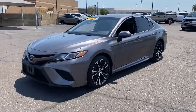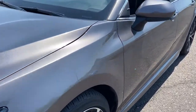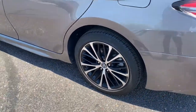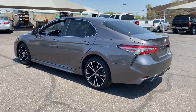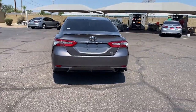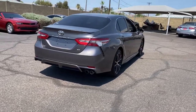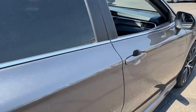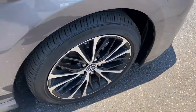Picture yourself in the 2018 Toyota Camry. This vehicle still has fewer than 70,000 miles on the clock, so it won't last long. Here's an elegant, high-performing Camry that infuses every drive with confidence and distinctive style. It offers a host of standard-setting features, all backed by Toyota's excellent reputation for quality and reliability.